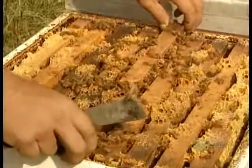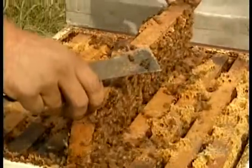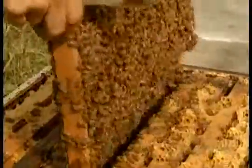Inside the hive are wooden frames hanging side by side, each holding a honeycomb. A hive can house hundreds of thousands of bees, all descendants of the prolific grand poobah of beedom — the queen bee.